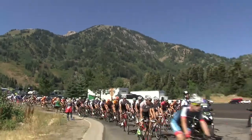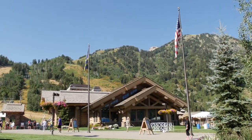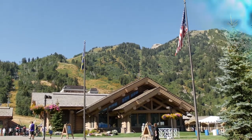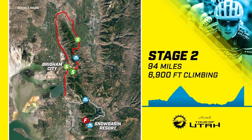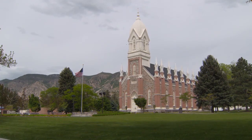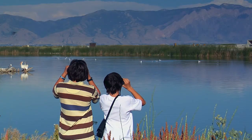Even though riders may be familiar with Snow Basin Resort and the town of Brigham City, this year's Stage 2 will be historic for both places as they host the route's start and finish. Brigham City has seen the Tour of Utah pass through its charming community before, but the city known for being the gateway to the world's greatest bird refuge will host a stage start for the first time ever.